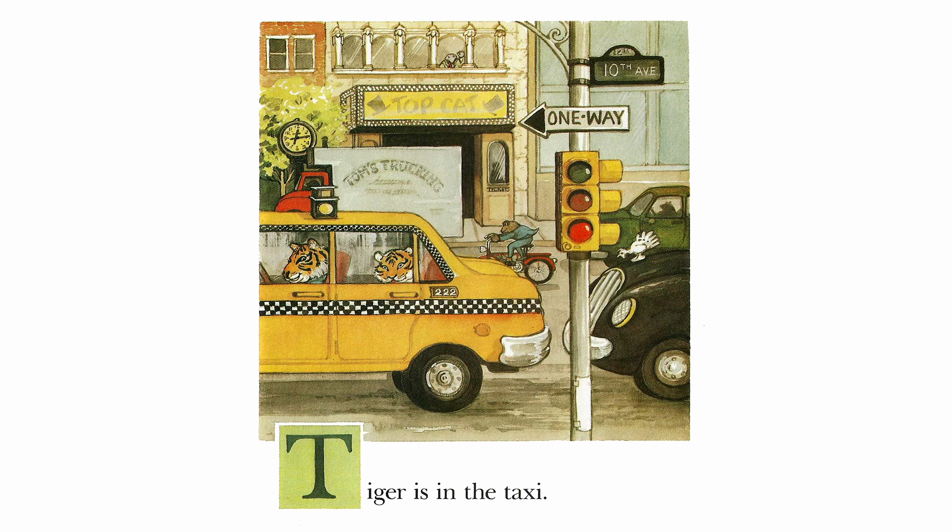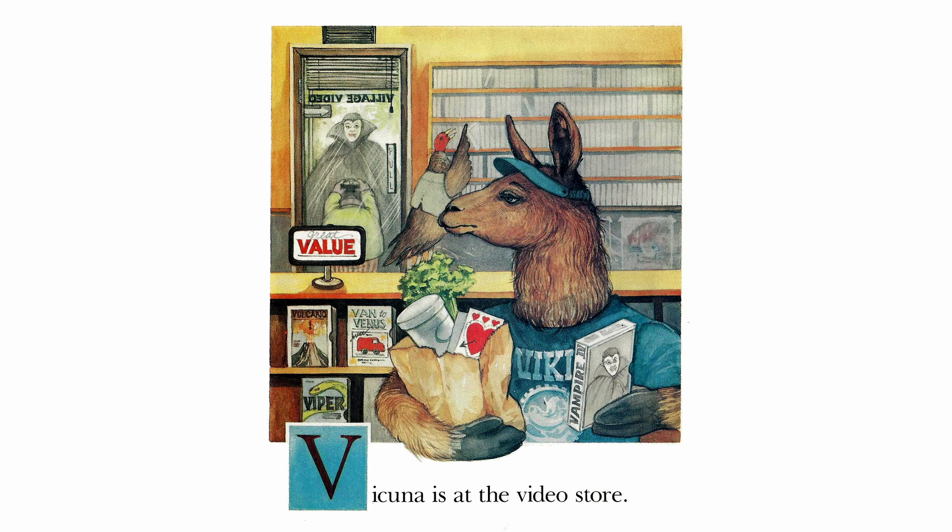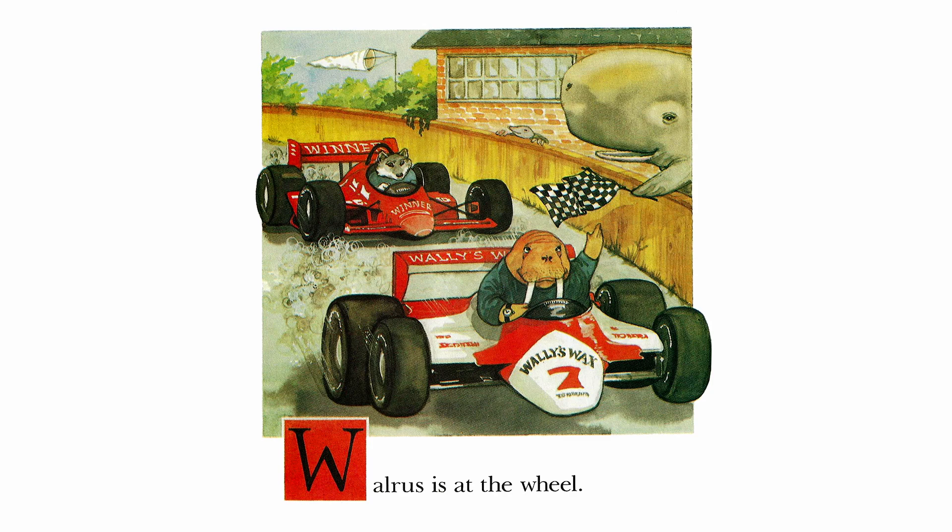Tiger is in the taxi. Unicorn is underwater. Vicuna is at the video store. Walrus is at the wheel.